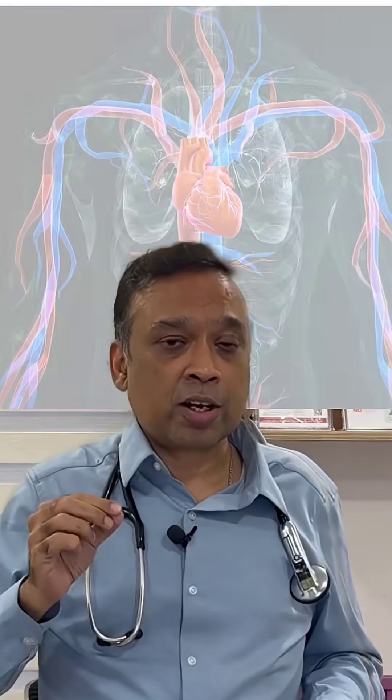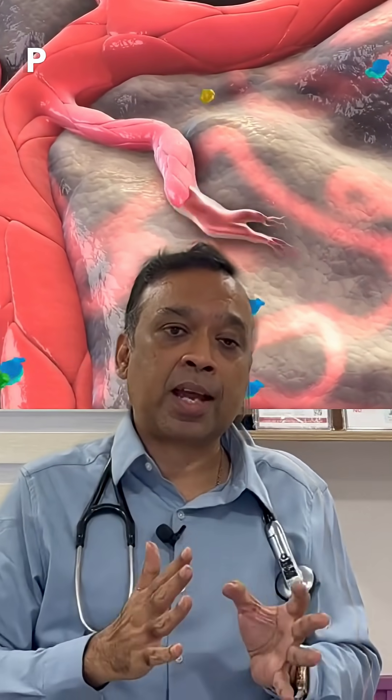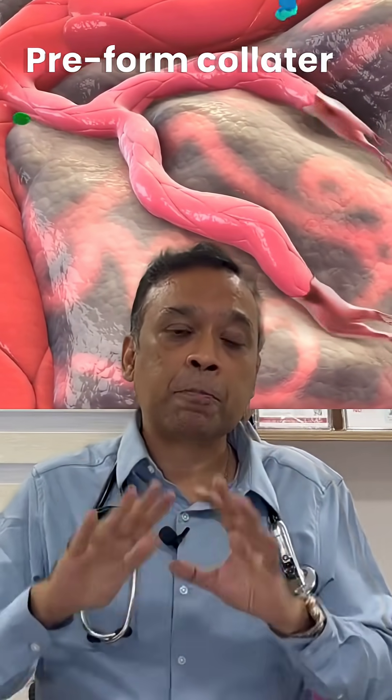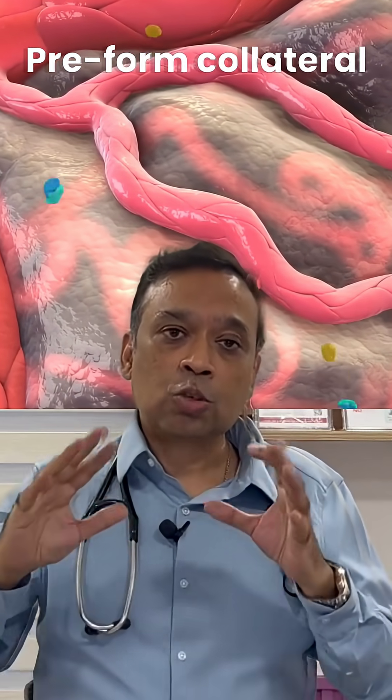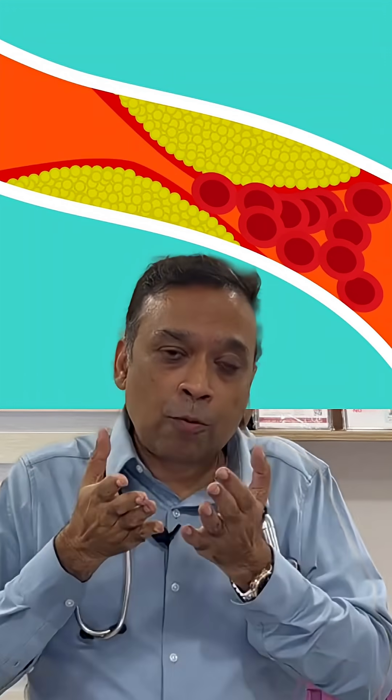Nature, even when you don't have heart disease, has a plan B mechanism. The body forms what we call pre-formed collaterals — vessels which are already present in your heart even before you develop heart disease. Once a block appears and there is no flow into the main vessel, the pressure will cause these collaterals to open.